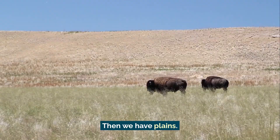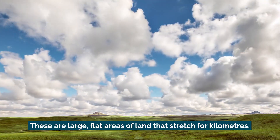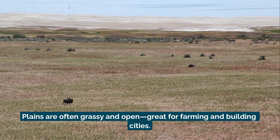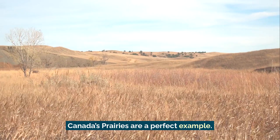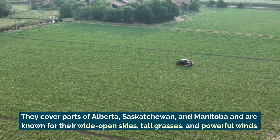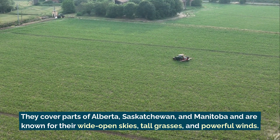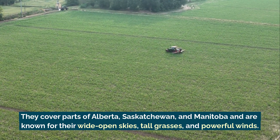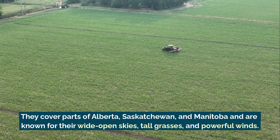Then we have plains. These are large, flat areas of land that stretch for kilometers. Plains are often grassy and open, great for farming and building cities. Canada's prairies are a perfect example — they cover parts of Alberta, Saskatchewan, and Manitoba, and are known for their wide open skies, tall grasses, and powerful winds.